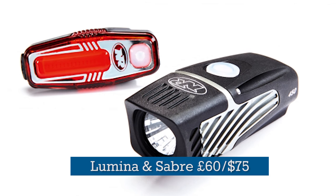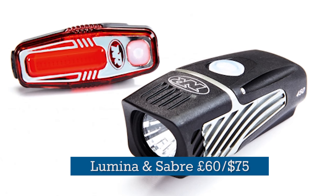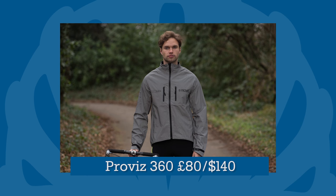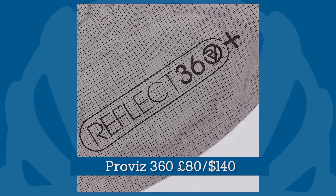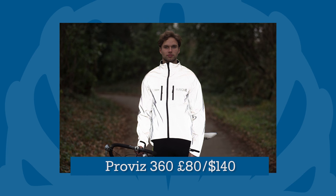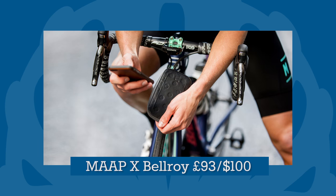The 450 Lumen Night Rider Lumina and Sabre front and rear combo came out top in our 2016 Lights group test. And if you're really fanatical about night-time visibility, how about the ProViz Reflect 360 jacket? It's quite unbelievably reflective, and warm enough for most early morning commutes.